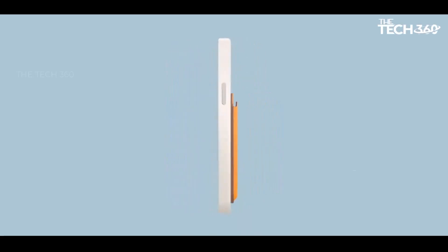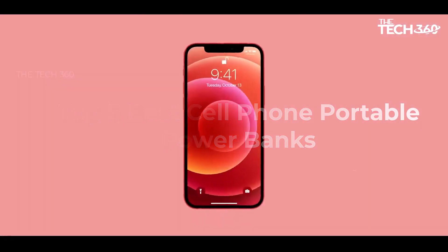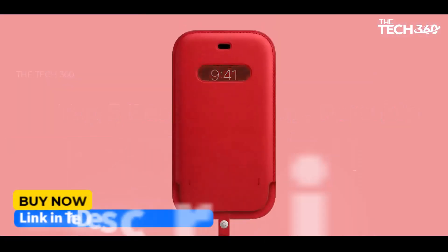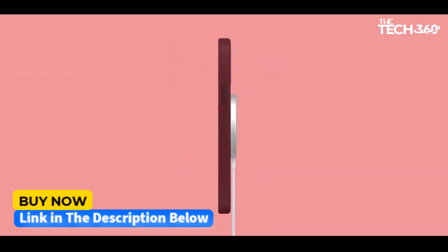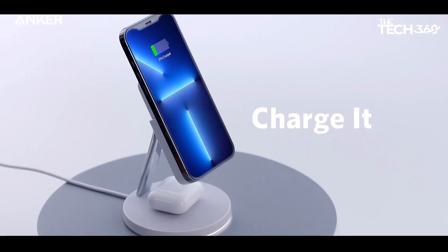What's up guys! Today we're going to take a look at some of the best cell phone portable power banks on the market for this year. If you want more information and the most up-to-date pricing on the products mentioned, be sure to check the links in the description below. Okay, so let's get started.